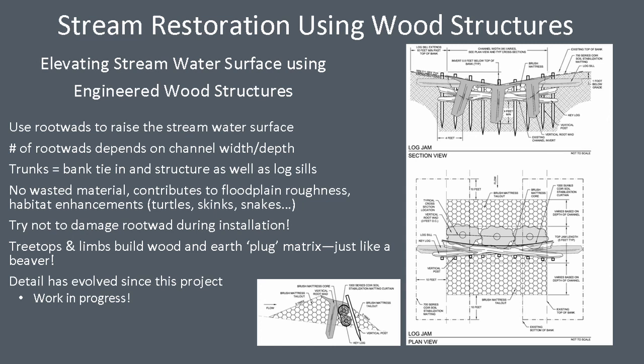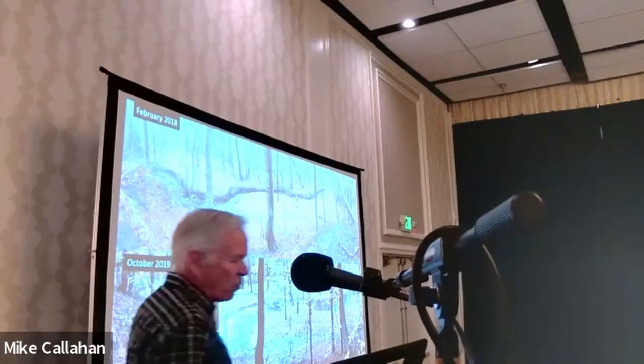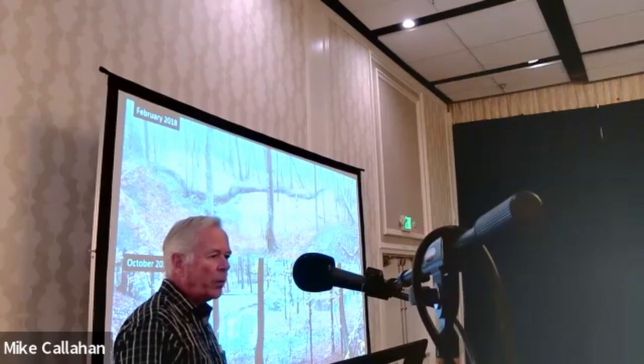One important thing to note is that this structure has been used or proposed in projects since then and it seems like every time it's a little bit different — we keep learning from how the structures are installed, how they function, and how they're doing. It's definitely an evolving design. We're trying to mimic what beavers are doing, but we're not beavers, so we have to keep working at it. We've had three projects already constructed totaling about 200 of these engineered wood structures, and we learn with each one and modify them based on what we're seeing at other sites.